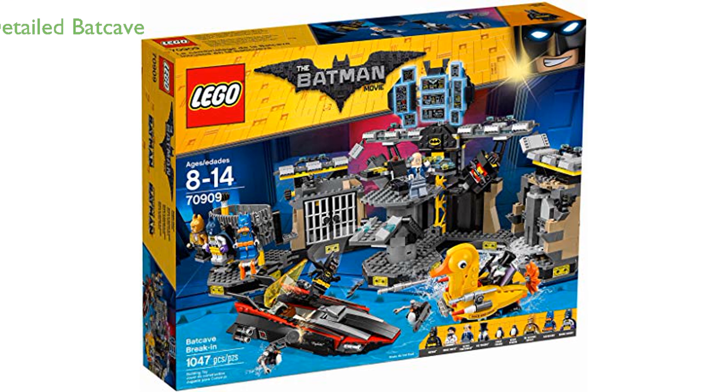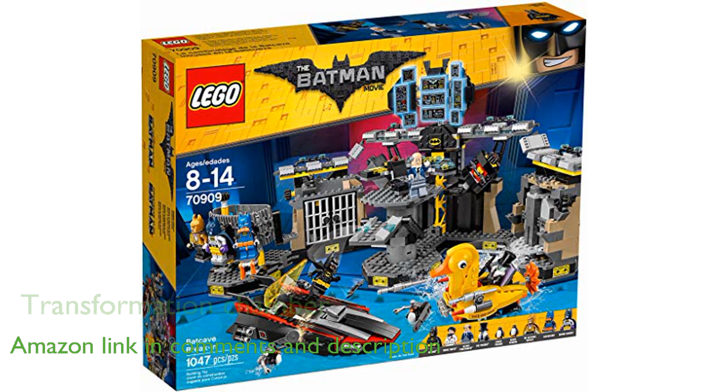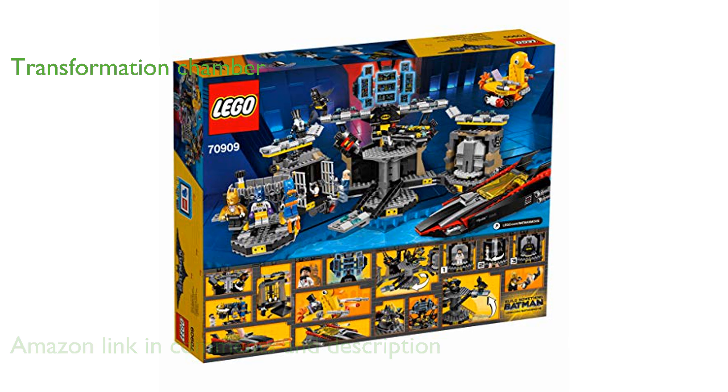The LEGO Batcave Break-In 70909 set immerses you in the world of Batman with its highly detailed Batcave and exciting play features. This set includes a rotating transformation chamber that allows Bruce Wayne to change into Batman, adding a fun and interactive element.